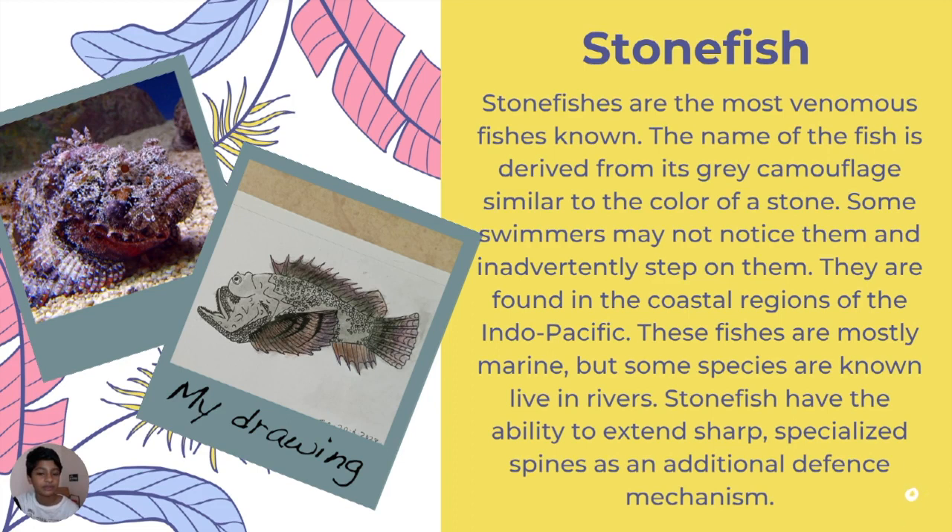Stonefish are the most venomous fish known. They are grey with camouflage coloring similar to stone, so some swimmers may not notice them and inadvertently step on them. They live in Indo-Pacific coastal regions and are mostly marine, though some species live in rivers.